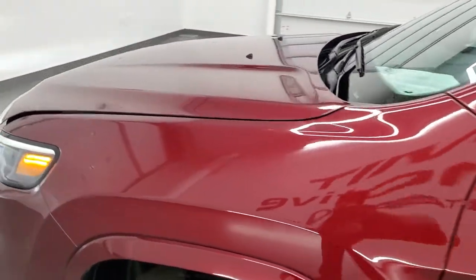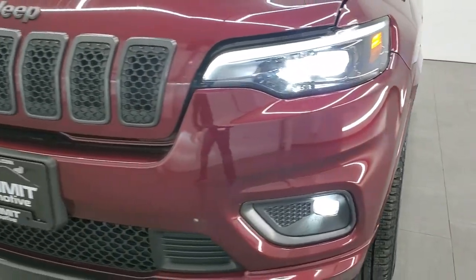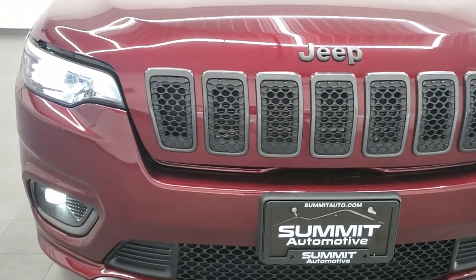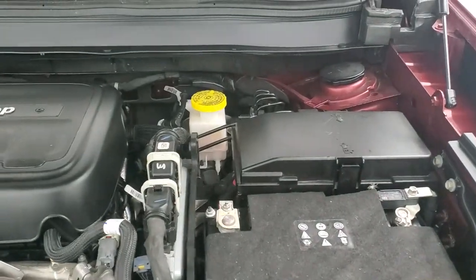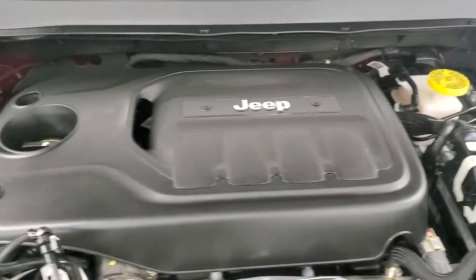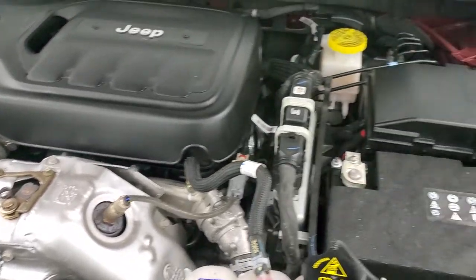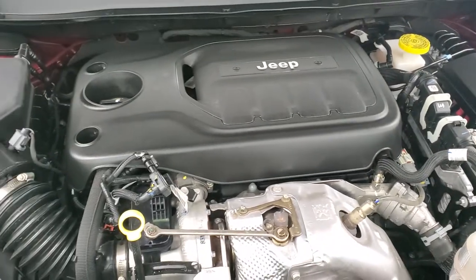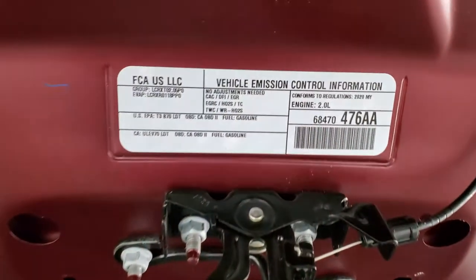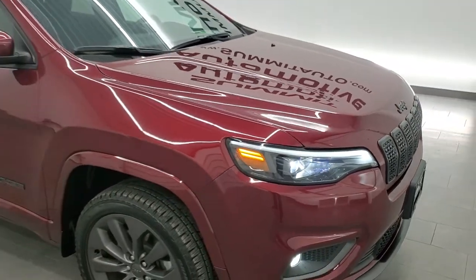I would personally like to thank you for checking out the video today. Hopefully from this HD video you will have been able to tell just how good-looking this Jeep is all the way around — inside and out, how clean and nice condition it is. Under the hood we have a 2-liter turbocharged 4-cylinder motor, 270 horsepower. Engine bay is very clean and smooth. This Jeep has been fully safety inspected by our service shop, has a fresh oil and filter change, and is 100% ready to go. I would highly recommend this vehicle from a quality and condition standpoint.